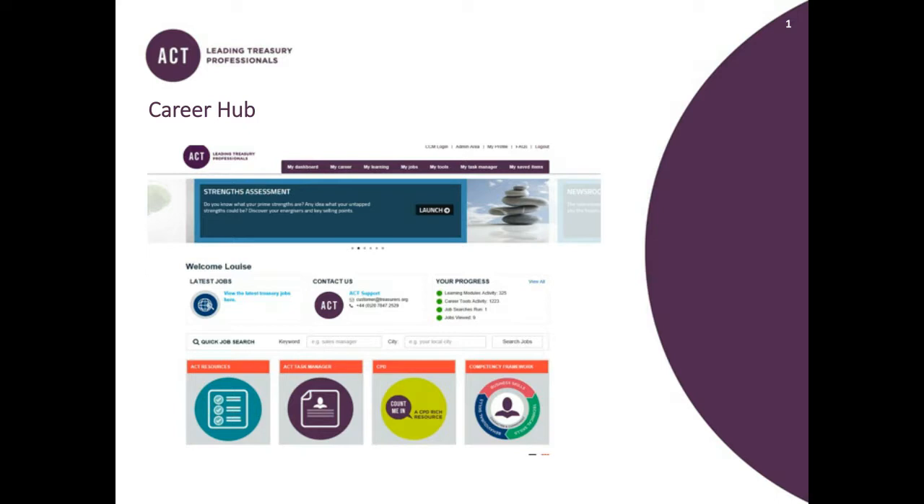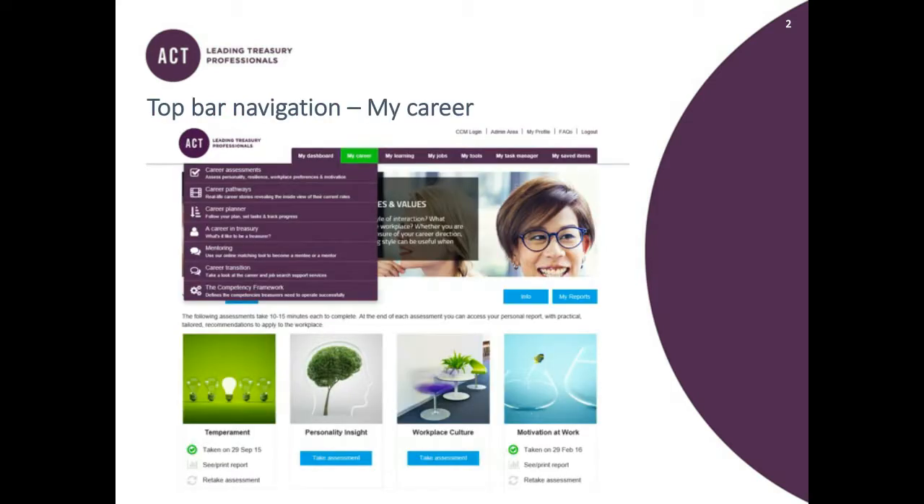Let's see what it looks like using the PowerPoint slides. I'm going to go through all the different areas of the Career Hub now. If anyone has any questions, please email me at cpd@treasurers.org or ltatham@treasurers.org — my details will be at the end of this presentation. The first thing to say is that you can reach the Career Hub either via the main ACT website or at careers.treasurers.org/members.